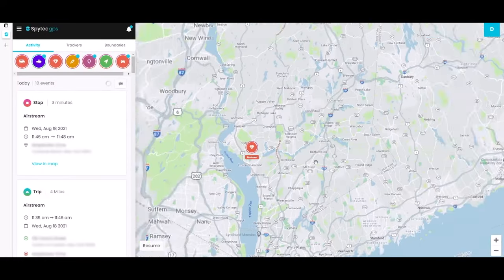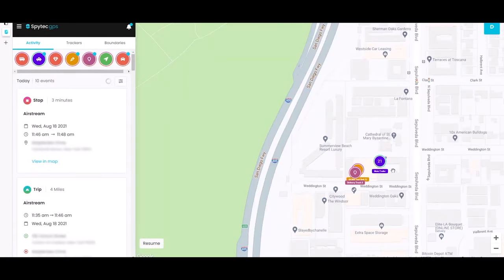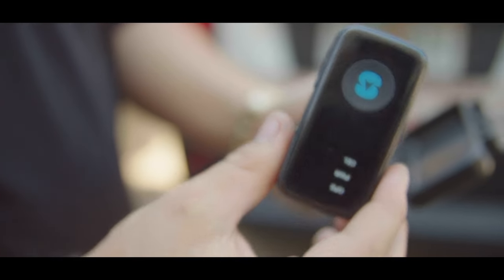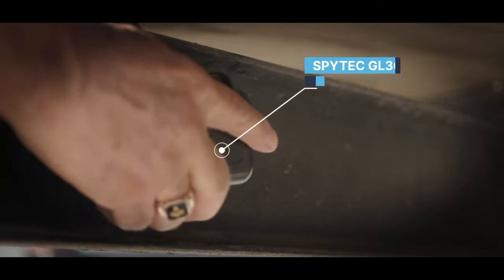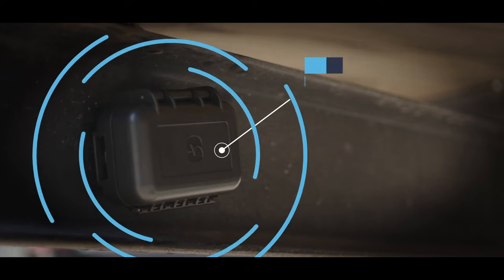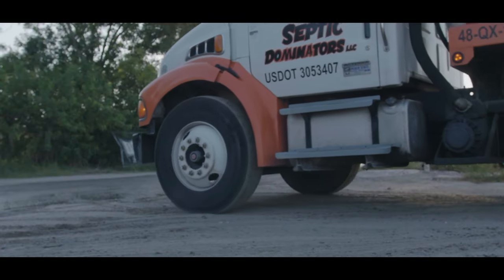You can set the tracker's ping rate to anywhere from every 5 seconds to every 24 hours. Another great feature is the Time Machine, which allows you to visualize the history of any tracked asset — follow along and see all the trips, stops, and alerts that happened along the way.